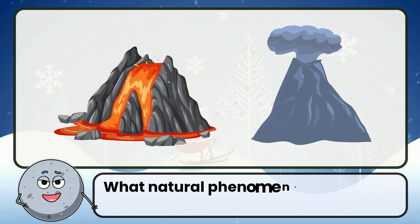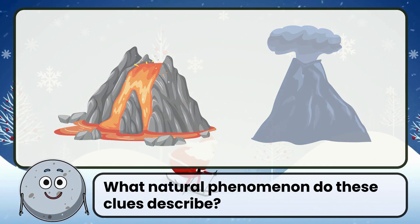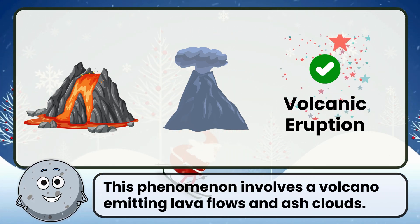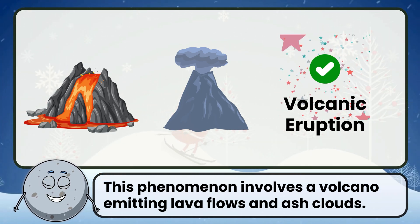What natural phenomenon do these clues describe? Correct. The answer is volcanic eruption. This phenomenon involves a volcano emitting lava flows and ash clouds.